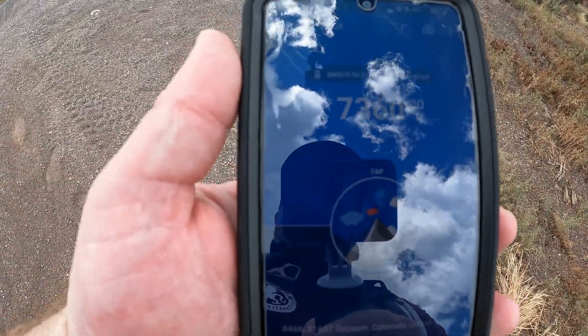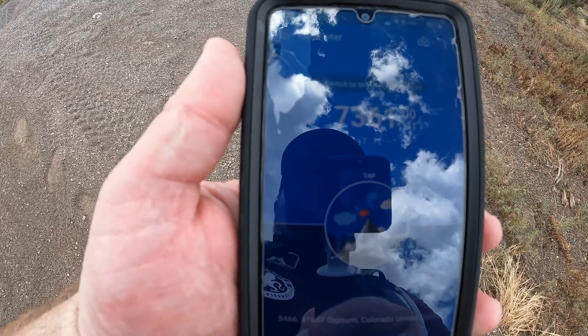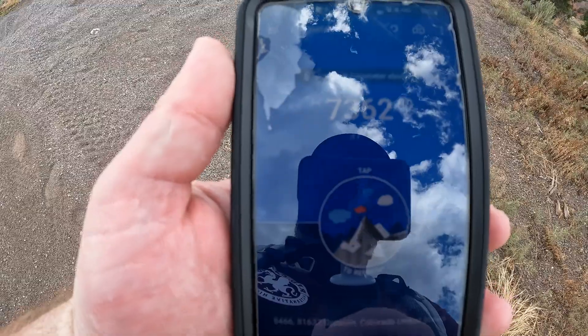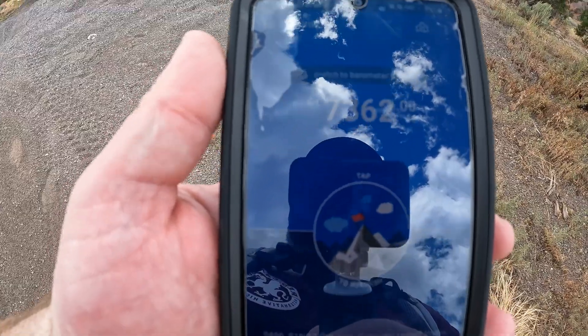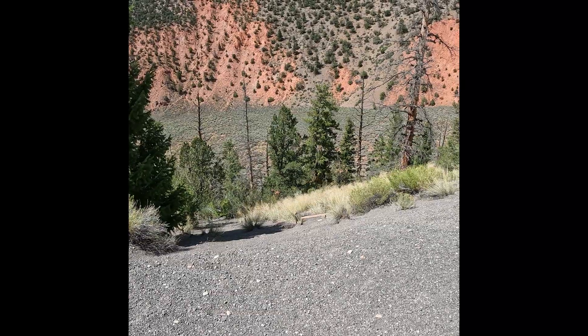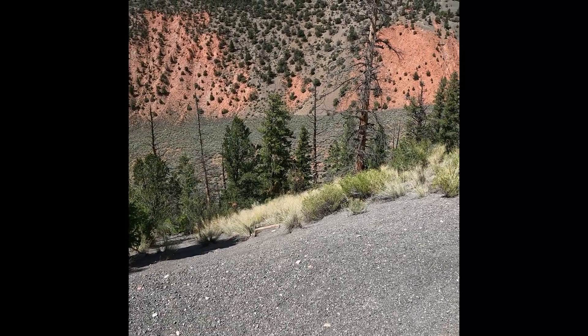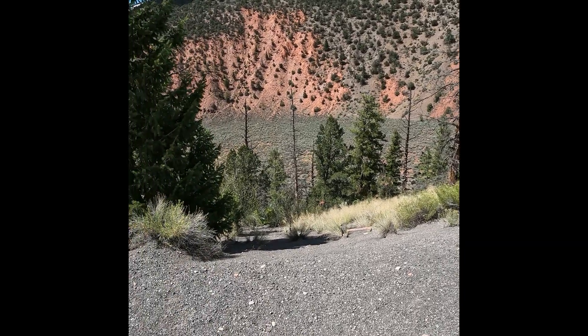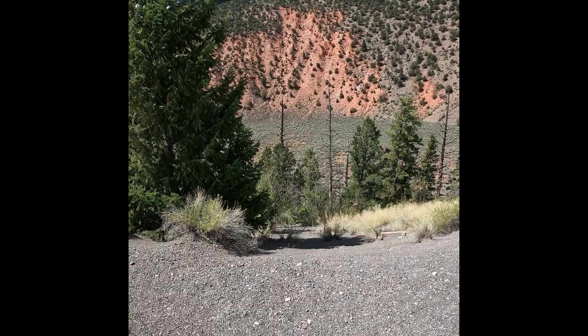We're at an elevation of about 7,361 feet. We've come up about 1,000 feet from Dotsero at least, so good elevation gain here. So this is the edge of the volcano and this is the crater below. If I was standing here 4,200 years ago, I'd be in trouble.